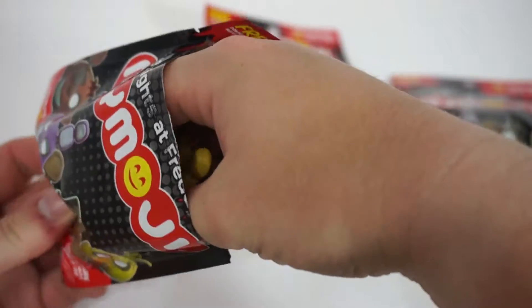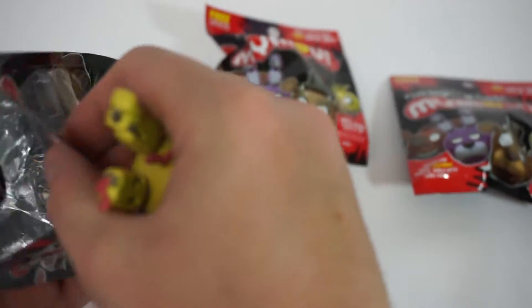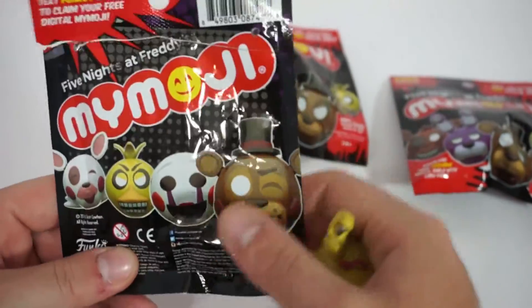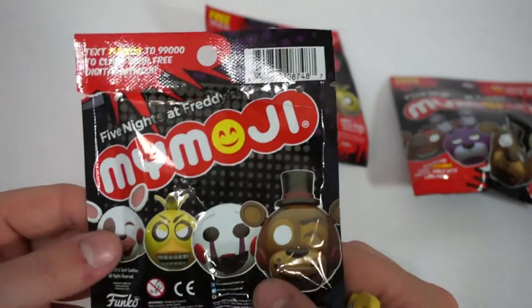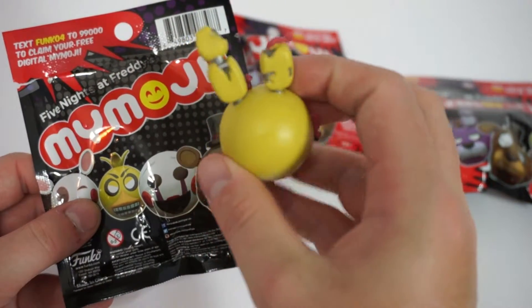First one — is there a little paper inside? Nope. First spring trap! He's bad and adorable.